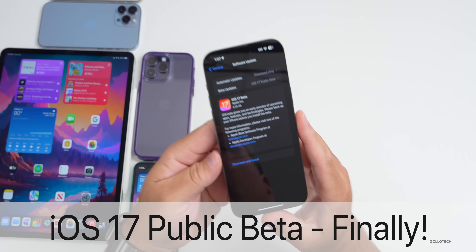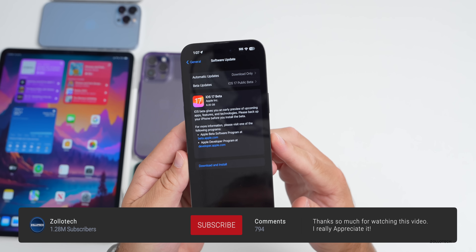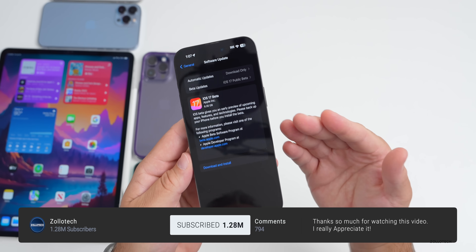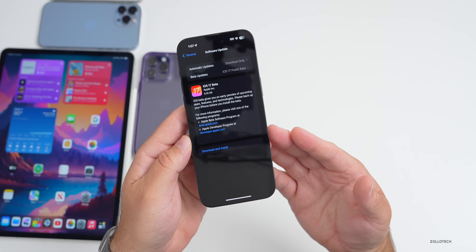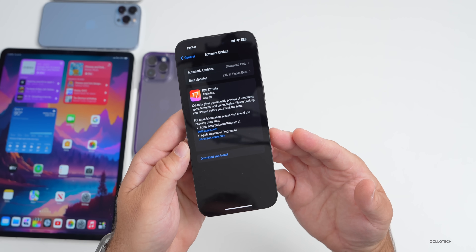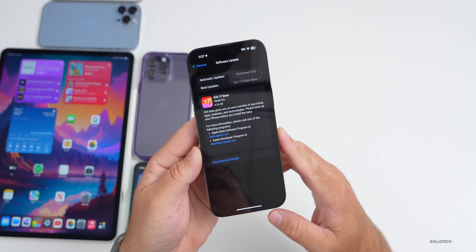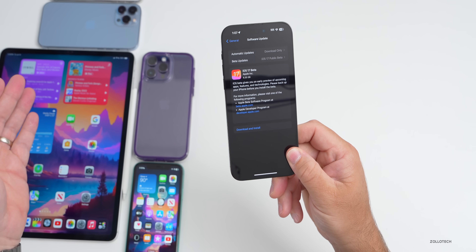Hi everyone, Aaron here for ZolloTech. iOS 17 public beta is finally here along with iOS 17 beta 3 re-release. Both are the exact same with the same build number and features, and there's even more features that have been found since the iOS 17 beta 3 re-release 'what's new' video. We'll talk about that and the overall experience as I've been using it full time on my 14 Pro Max and iPad Pro.